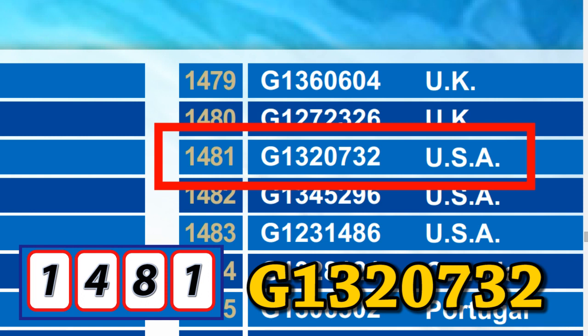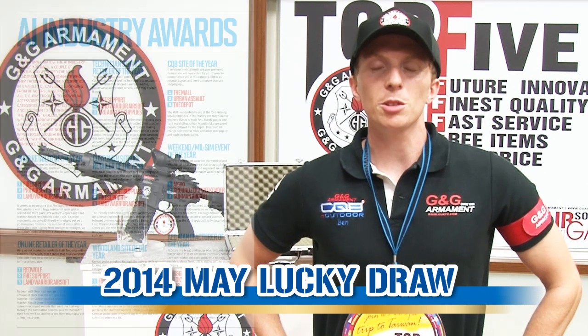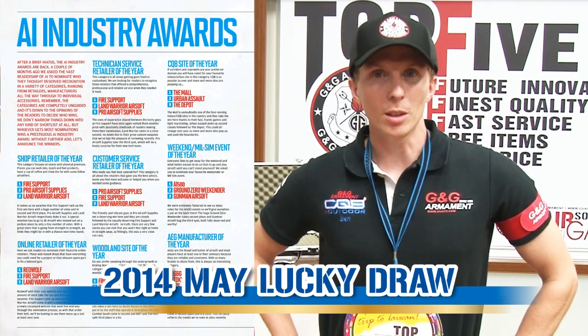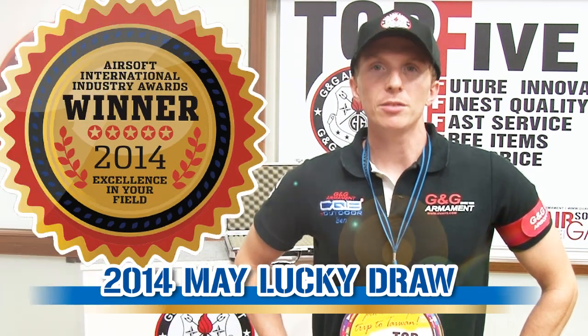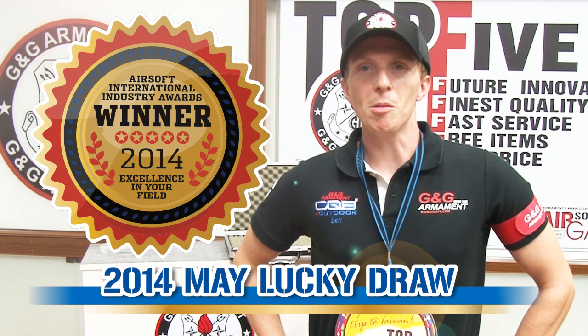Congratulations! Oh, sorry, I forgot to tell you. This month, we received great news from a magazine called Airsoft International in the UK. They organized a vote to elect who are the best AEG manufacturers of the year. And you know what? G&G is number one.